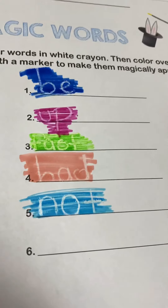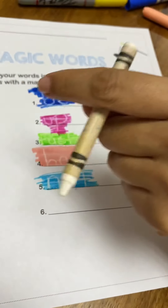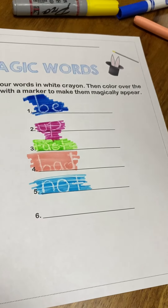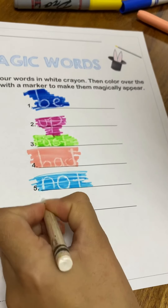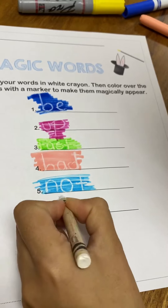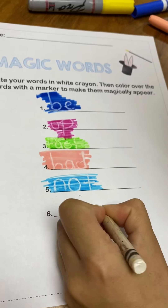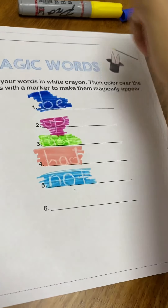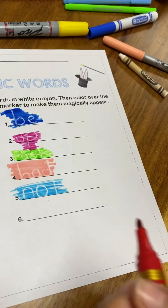Remember that all the words, you need to write them down with your white crayon. And the last one: Little. L-I-T-T-L-E. Now I will use a red marker.